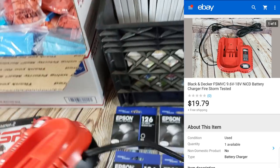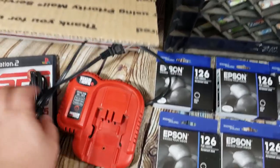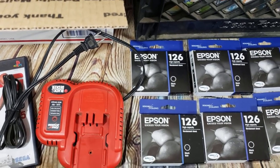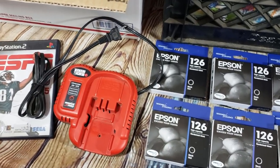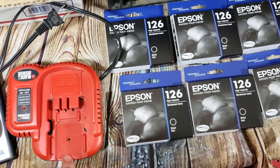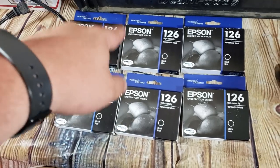A Black & Decker charger sold for almost $20 — I paid $10 for it along with a couple of drills. One drill didn't work; one did. I sold one drill, listed the other for parts, and sold this charger for $20. Not a great deal overall but drill chargers do sell.